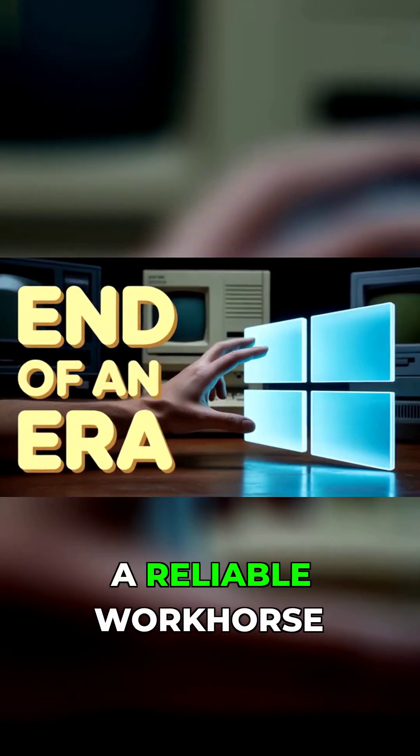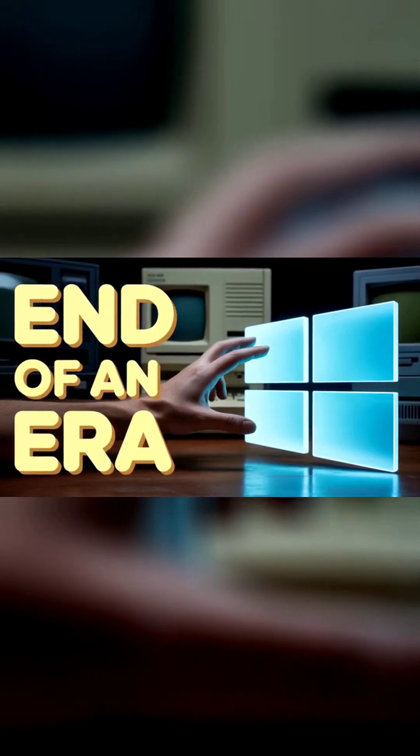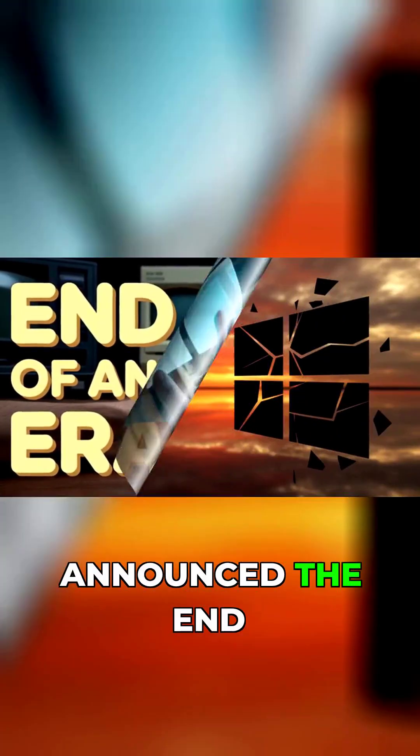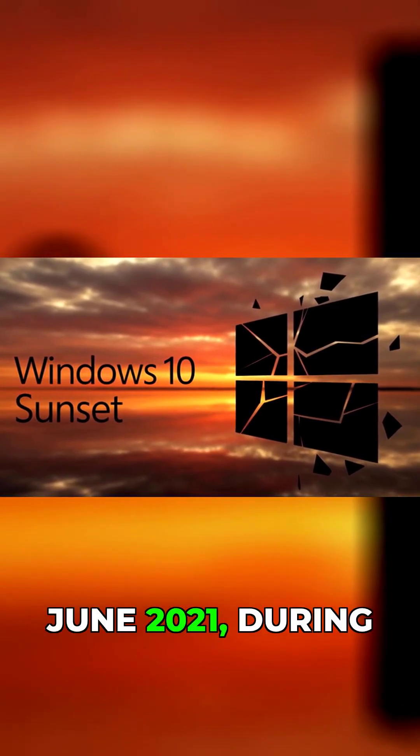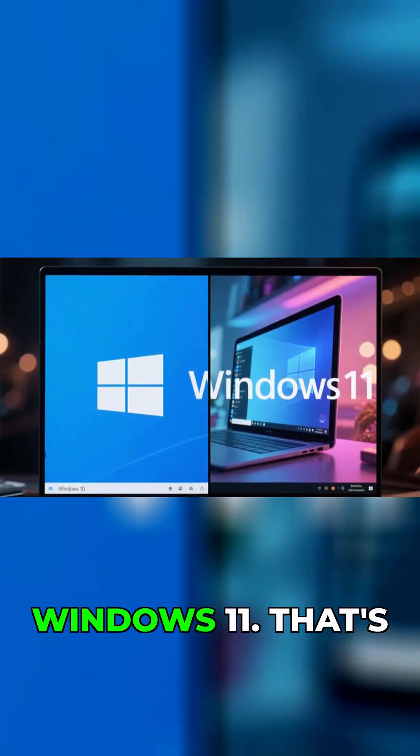Let's talk about an absolutely critical update for your computer if you're still using Windows 10. Windows 10 has been a reliable workhorse for many years, but Microsoft first announced the end of support for Windows 10 in June 2021, during the unveiling of Windows 11.